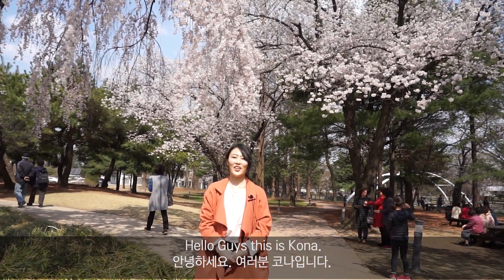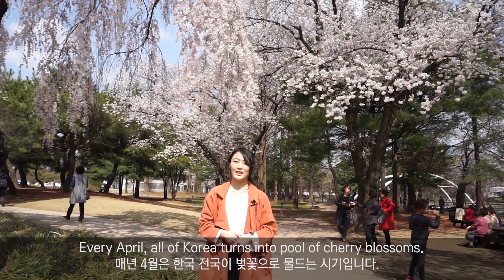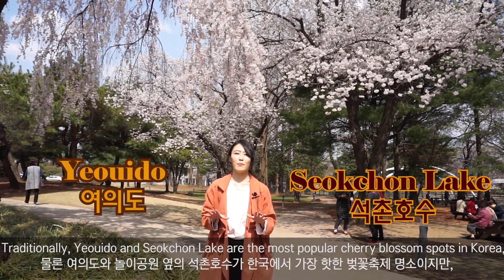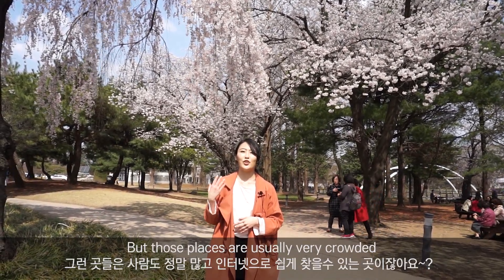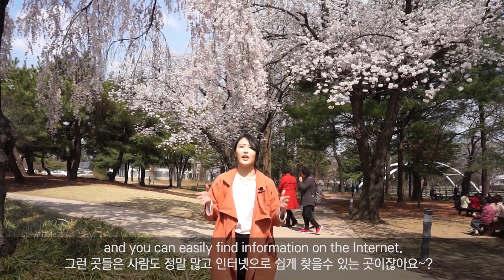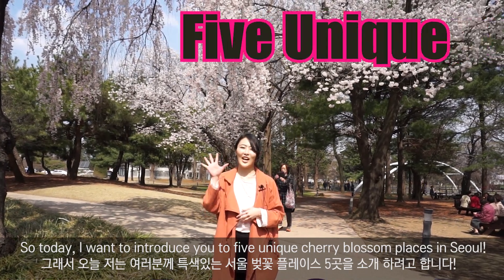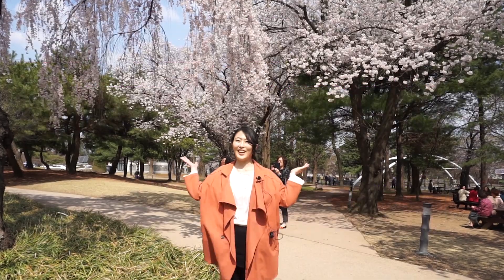Hello guys, it's Kona. Every year, cherry blossom season in Korea turns into a pool of trailblazers. Traditionally, Yeoido and Seokchon Lake are the most popular cherry blossom spots in Korea, but those places are usually very crowded and you can easily find information on the internet. So today I want to introduce you to 5 unique cherry blossom places in Seoul.